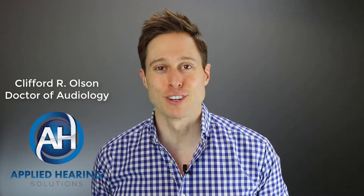In this video, I'm gonna explain how hearing aids actually treat hearing loss. Hi, I'm Cliff Olson, Doctor of Audiology and founder of Applied Hearing Solutions in Anthem, Arizona, and on this channel, I cover a bunch of hearing-related information to help make you a better informed consumer. So if you're into that, consider hitting the subscribe button.